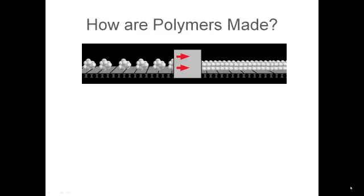This is the eighth and final video of the Polymer Detective Series. In this video I'm going to show you how polymers are made, how they're disposed of, and how they're recycled.